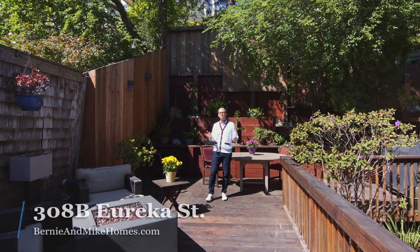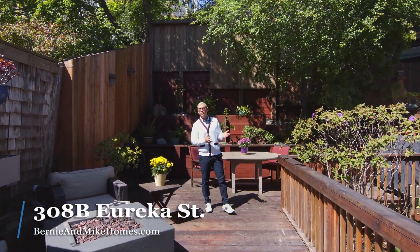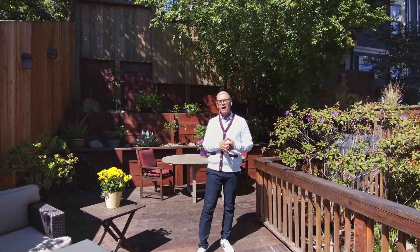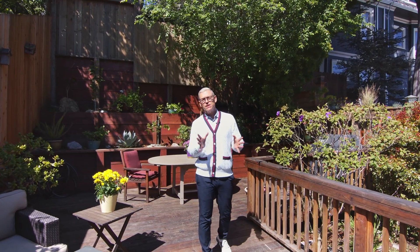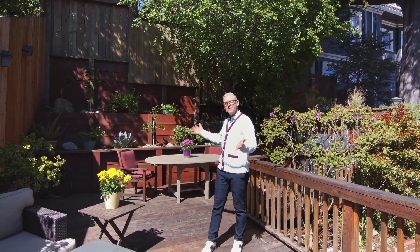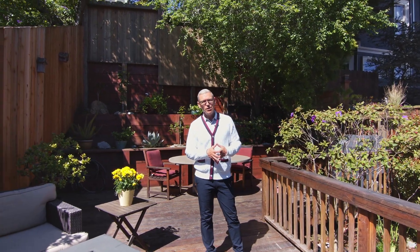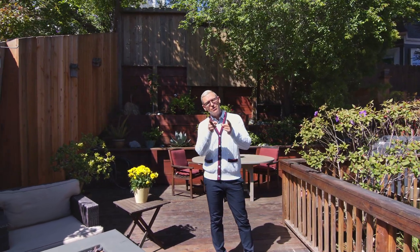Thank you for taking the time to visit with us today at 308 Eureka Street, Unit Number B. This top floor condominium features 1134 square feet of living space, two bedrooms, one bath, an incredible view of San Francisco and the bay, and of course this fantastic exclusive-use deck and garden. I'm Mike Shaw with Bertie and Mike Holmes, and my team and I can't wait to show it to you in person.